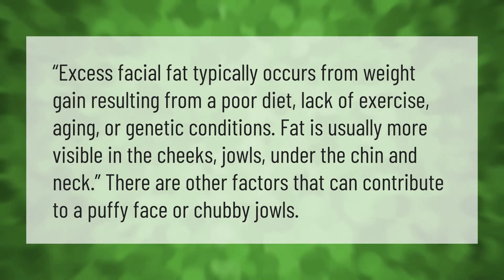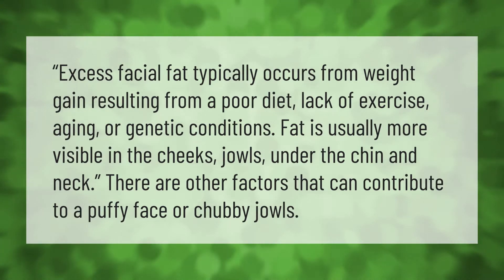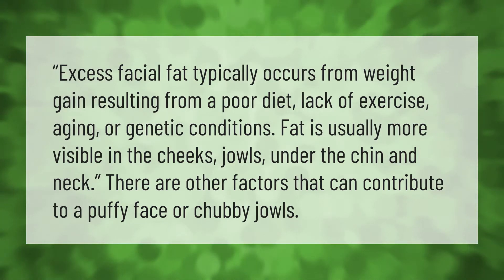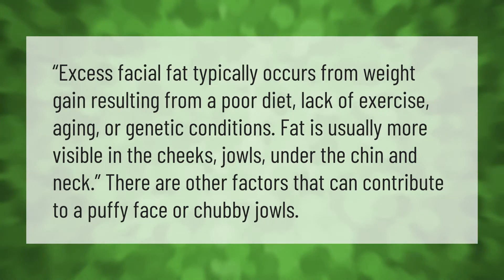Excess facial fat typically occurs from weight gain resulting from a poor diet, lack of exercise, aging, or genetic conditions. Fat is usually more visible in the cheeks, jowls, under the chin, and neck. There are other factors that can contribute to a puffy face or chubby jowls.